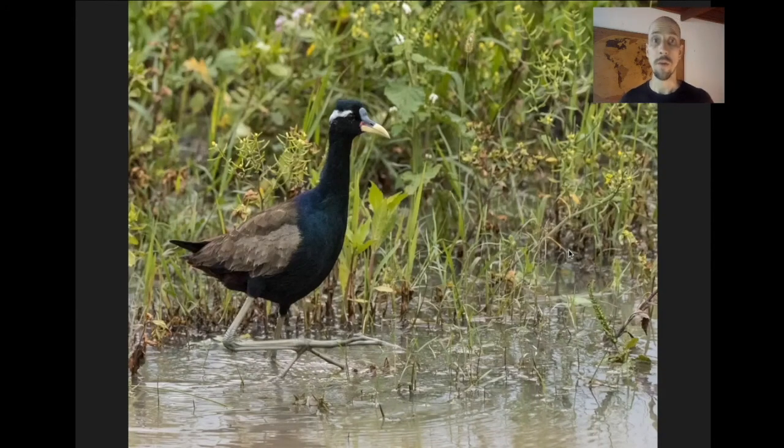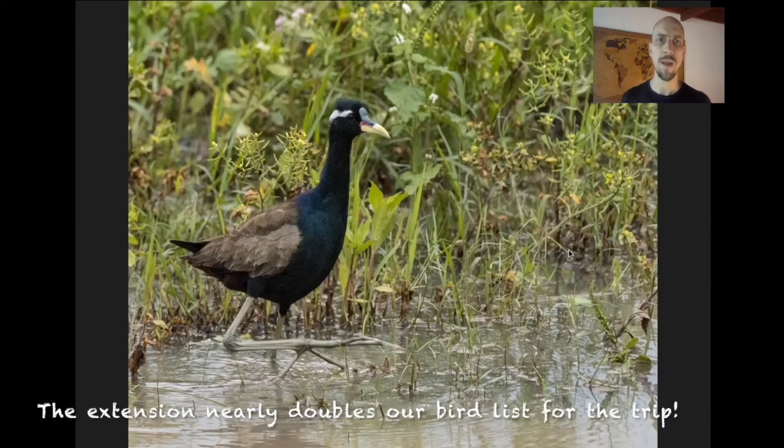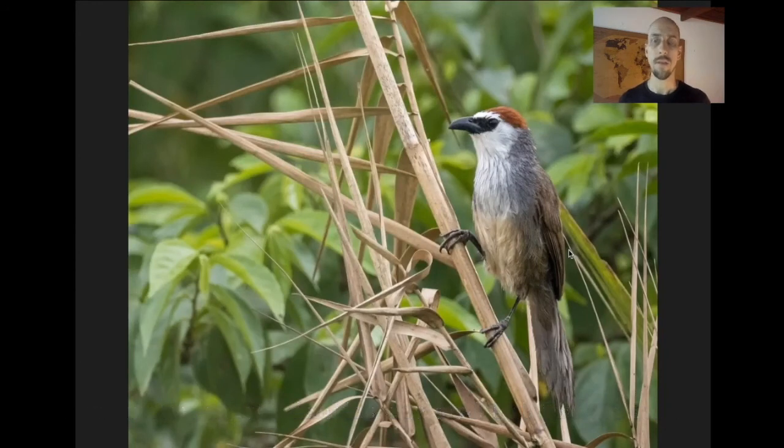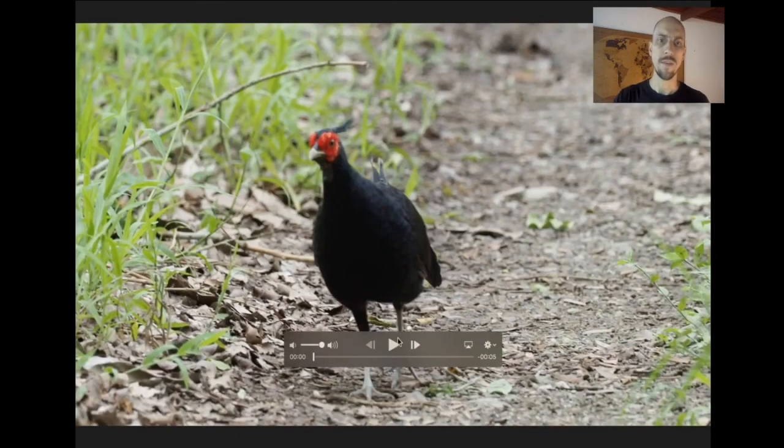Of course there are lots of birds too — the lowlands are pretty diverse and you can see a hundred birds in a day in Kaziranga. You get things like Bronze-winged Jacana, grassland birds like Chestnut-capped Babbler, and the Kalij Pheasant.